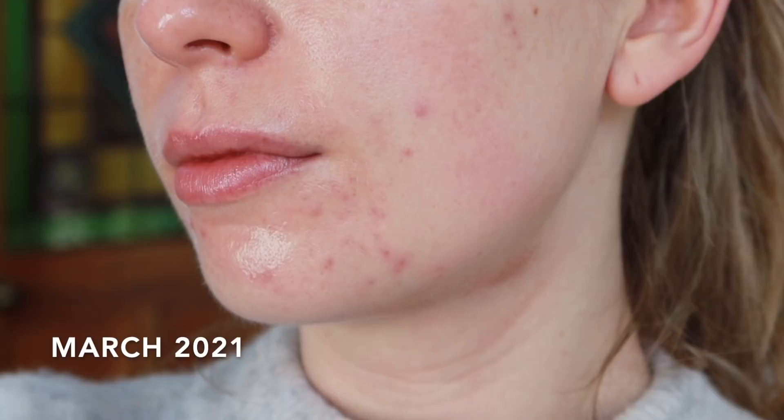Even though I didn't directly apply the tretinoin to my lips, applying it around where I really need it — like the chin area — causes a little bit of bleeding of the active ingredient into surrounding areas. So I did notice quite a bit of dryness on my top and bottom lip. Where I may have been very lucky with dryness symptoms, I've definitely experienced a purge. My skin really started to get a lot worse than where I started after about a month or so.